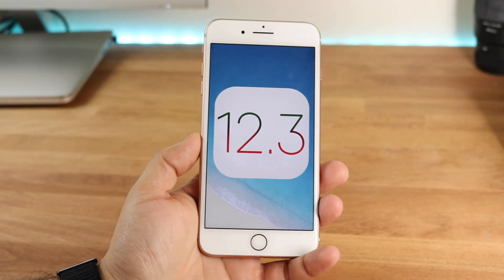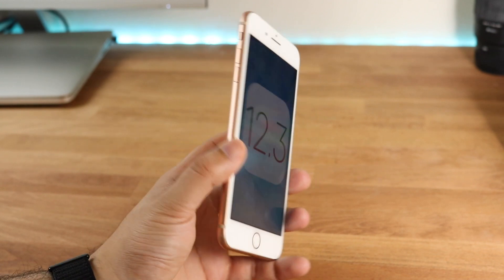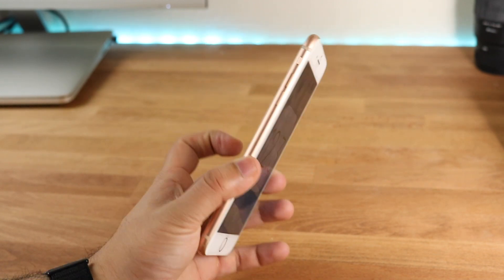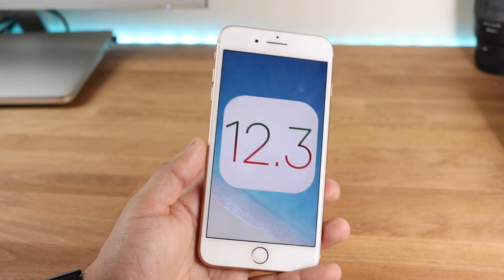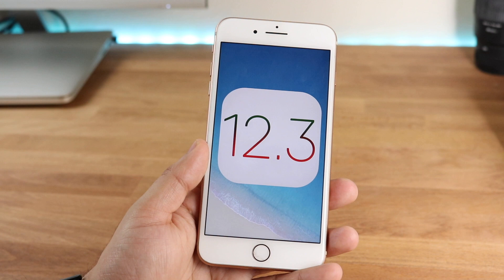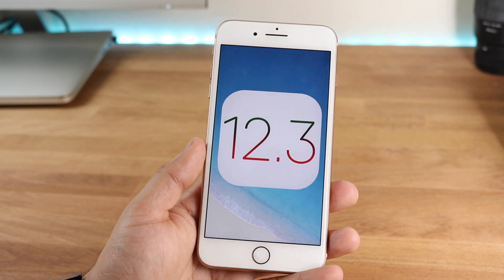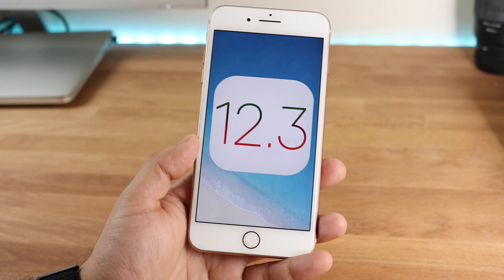Welcome back to the second channel. We're going to take a look at iOS 12.3 on the iPhone 8 Plus. This really wasn't that big of an update. I find it crazy that Apple spent so much time talking about this update and releasing betas — they released like six of them — and the update really wasn't even that big, which is kind of disappointing.